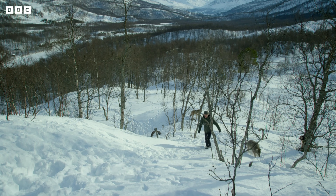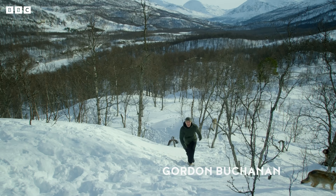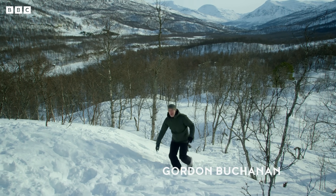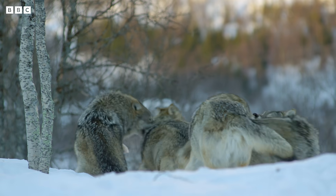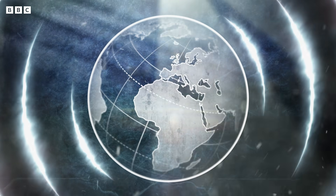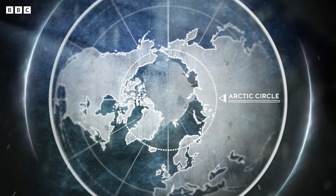I'm in the Arctic. It is incredibly beautiful, but it's also incredibly cold. Winter temperatures here can drop to as low as minus 50 degrees. Yet for some creatures, like these magnificent wolves, they call this place home. They live on top of the world, in one of the Earth's freezers — the Arctic Circle.